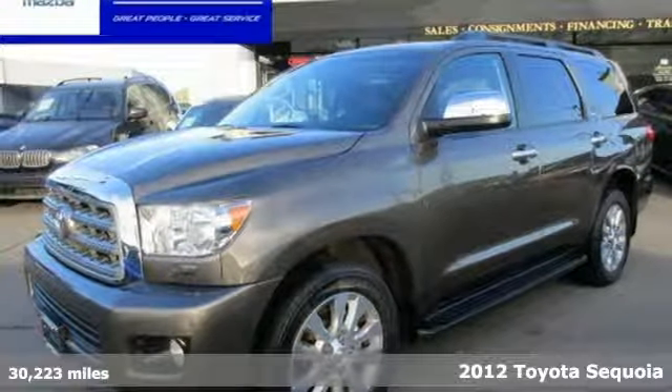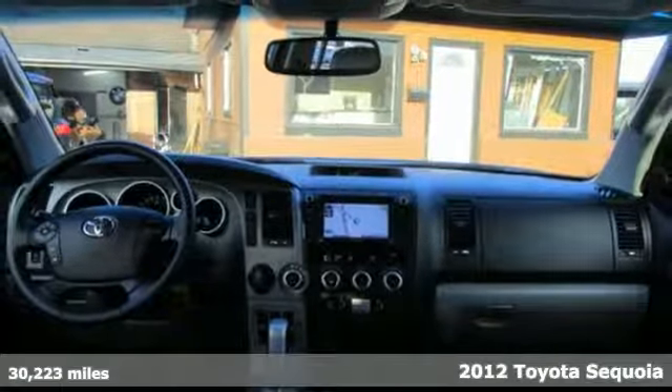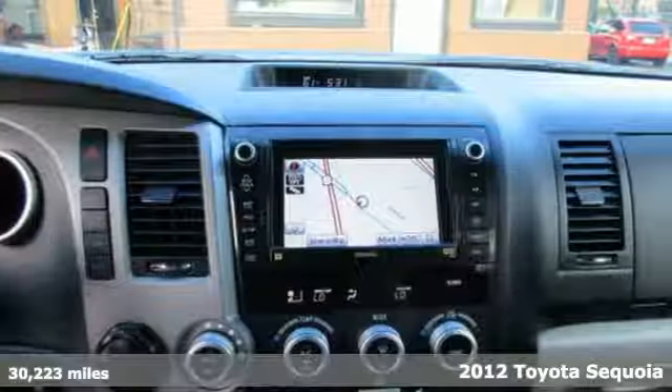It's a 2012 Toyota Sequoia. Extremely comfortable with amazing towing capacity. It's ready for the long drive and the long haul.